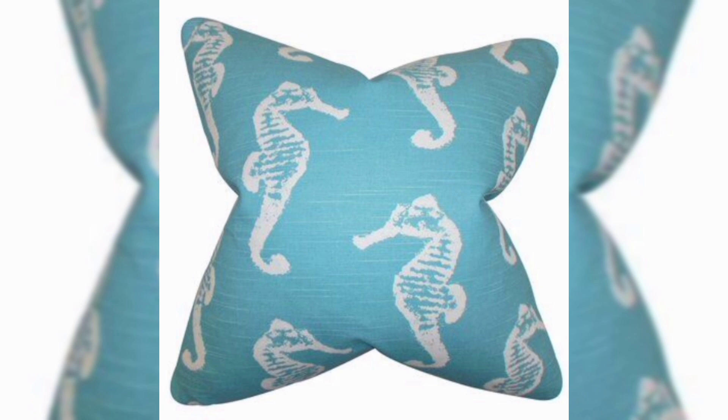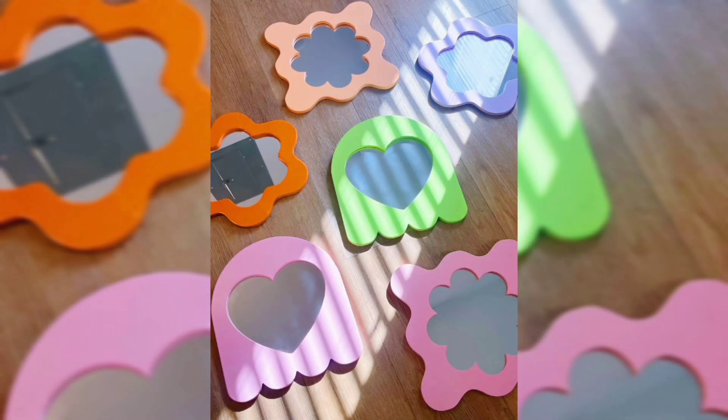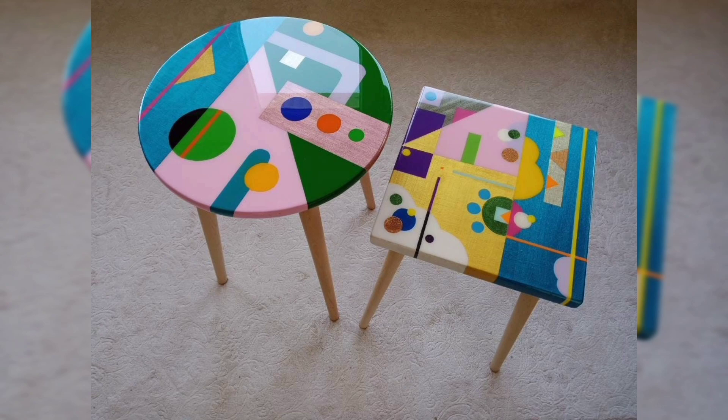Understanding the importance of showpieces: showpieces are more than just decorative items — they tell a story and reflect your taste. They can be conversation starters, focal points, or simply elements that bring joy and warmth to your space.